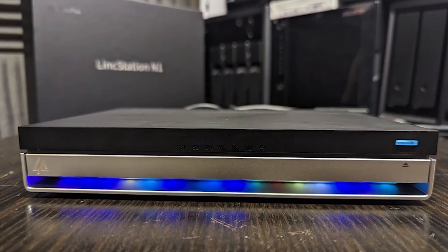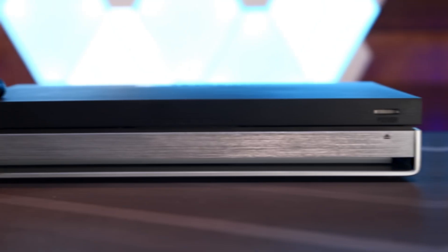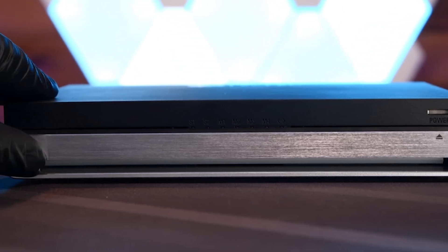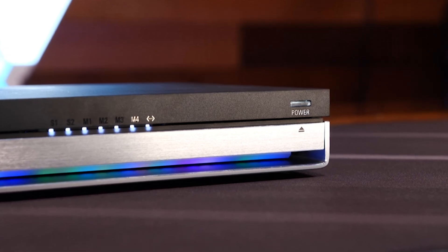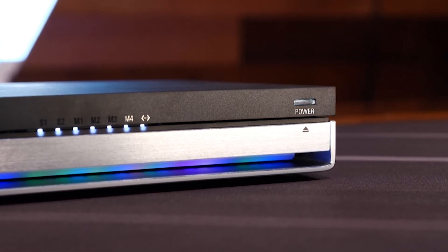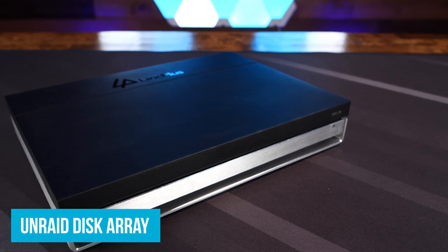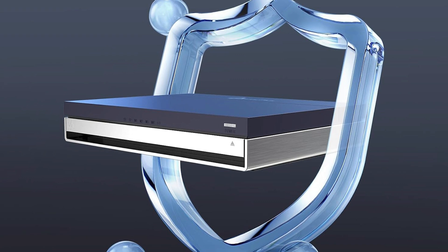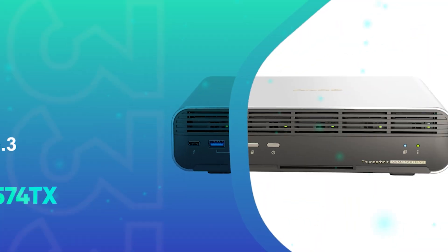What makes the LinkStation N1 a standout in its price range is its support for Docker and virtualization. You can easily run different applications and operating systems like Android, Linux, or Windows. This turns your NAS into a powerful private cloud and home server, offering flexibility you usually see in pricier models. The UnRAID disk array ensures your data is secure even if one disk fails. Plus, features like automatic backup, remote download, and smart photo albums add convenience.